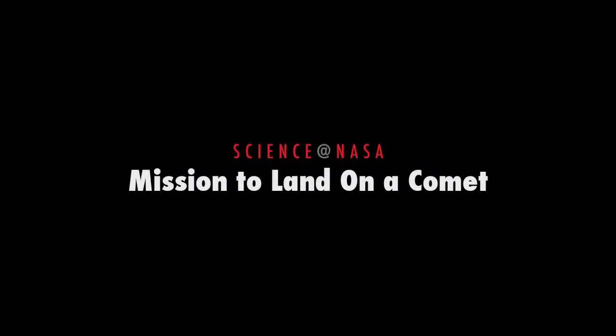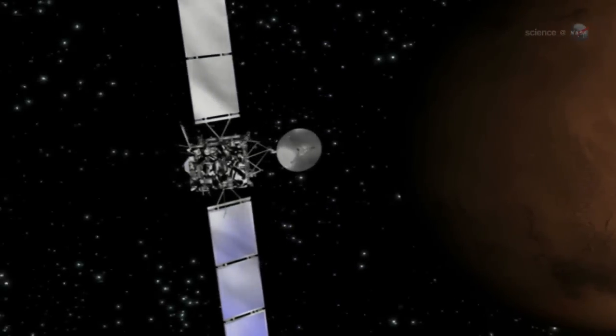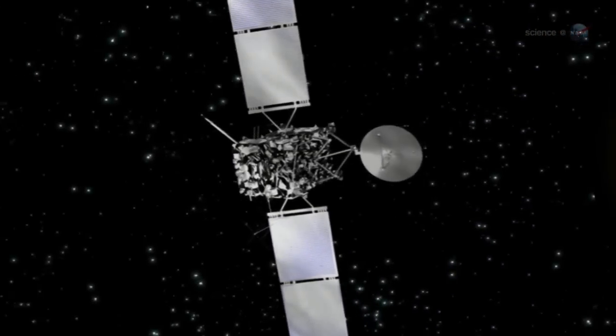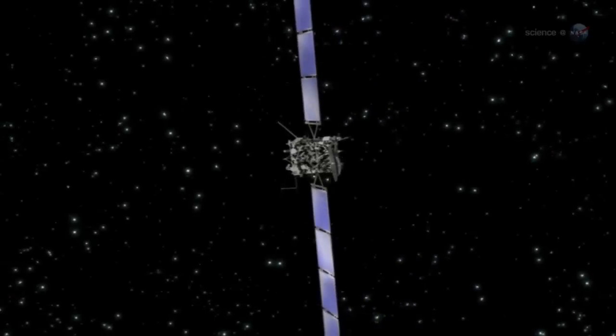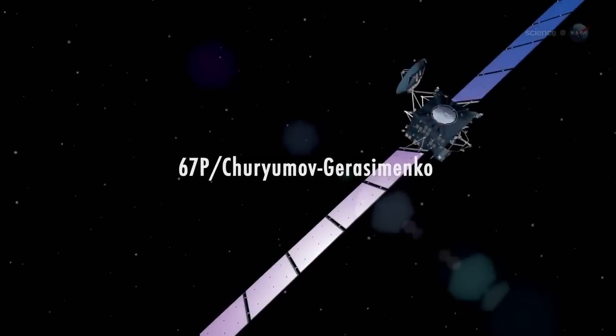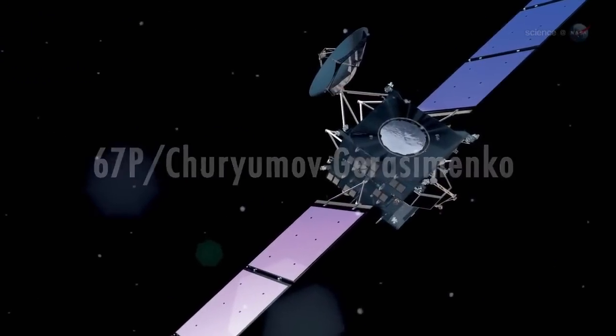Mission to Land on a Comet, presented by Science at NASA. Europe's Rosetta spacecraft is en route to intercept a comet and to make history. In 2014, Rosetta will enter orbit around Comet 67P Churyumov-Gerasimenko and land a probe on it — two firsts. Rosetta's goal is to learn the primordial story this comet tells as it comes to life, transitioning to its more active phase.